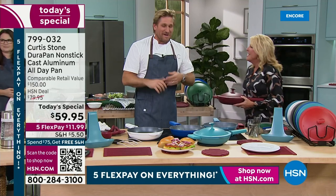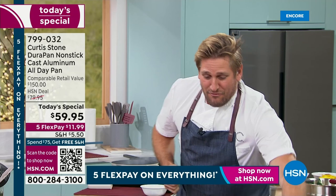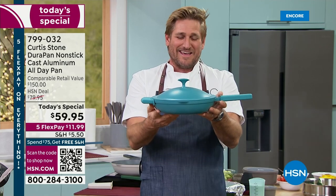I was so happy to see you. But listen, we're here celebrating with you guys because we've got something really, really special. Can I just take a moment to admire the beauty? Because this is the most beautiful pan. It really is.